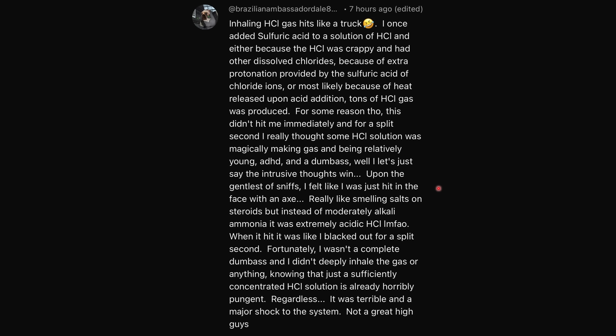Upon the gentlest of sniffs, I felt like I was just hit in the face with an axe — like smelling salts on steroids, but instead of moderately alkaline ammonia, it was extremely acidic hydrogen chloride. It was like I blacked out for a split second. Fortunately, I didn't deeply inhale the gas, knowing that a sufficiently concentrated HCl solution is already horribly pungent. Regardless, it was terrible and a major shock to the system. Not a great high, guys.